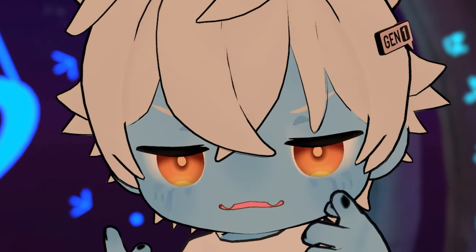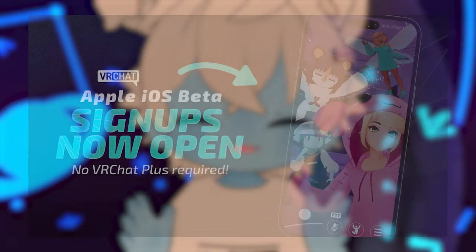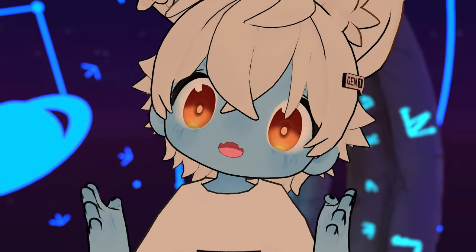VRChat is big time news! The developers of VRChat have finally posted something new about VRChat for Apple devices. You can now apply for the iOS closed beta on VRChat's website for testing and trying out VRChat on an Apple device.